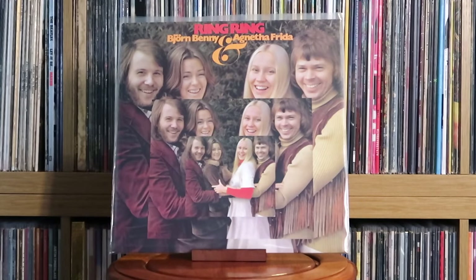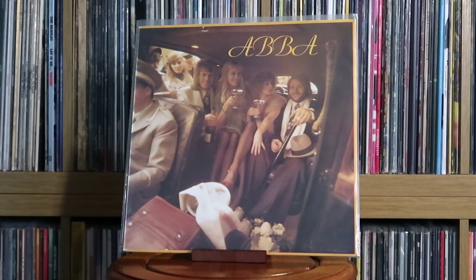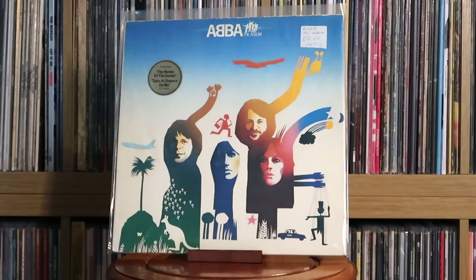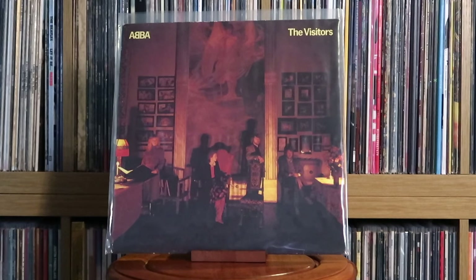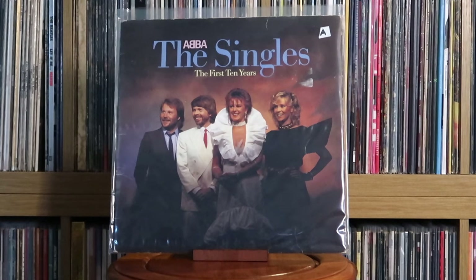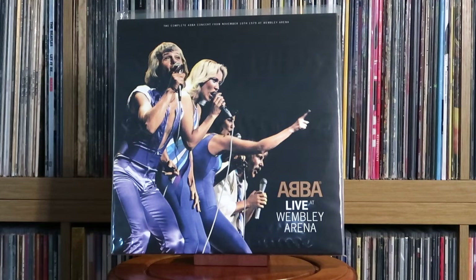Björn, Benny, Agnetha and Frida: Ring Ring. ABBA: Waterloo; ABBA; Arrival; The Album; Voulez-Vous; Super Trouper; The Visitors — a really underrated album from ABBA, their last one for decades, much darker in tone but definitely worth listening to. Also: Voyage; The Singles — The First Ten Years; Gold; and Live at Wembley Arena.